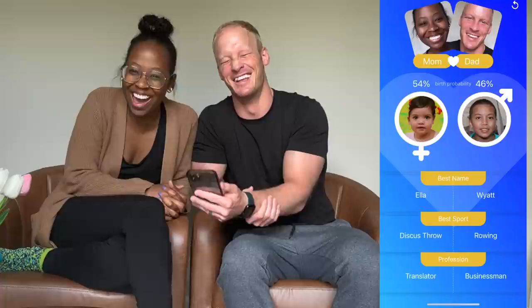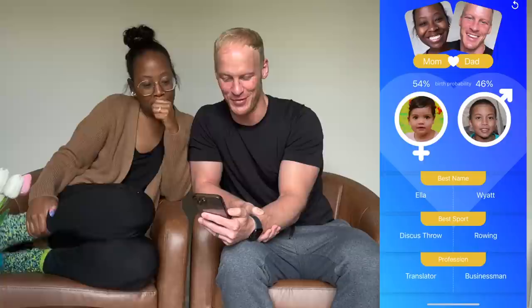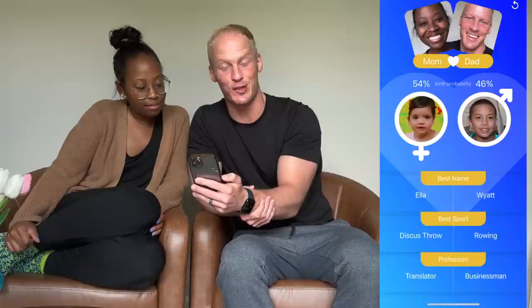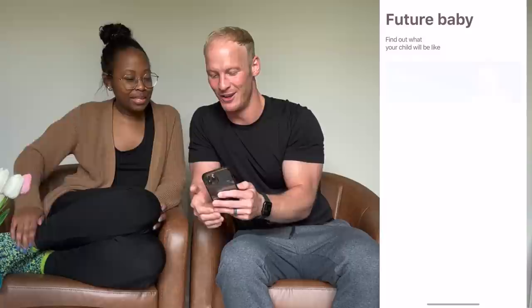This is not even a blending — it's literally just other people's kids. Don't download this app. This time we've got Ella and Wyatt — these are probably real people's kids too. Ella is great at discus throwing and translating, and Wyatt is great at rowing and he's going to be a businessman. This app is a no-go. We're going to go ahead and cancel this membership and delete this app.